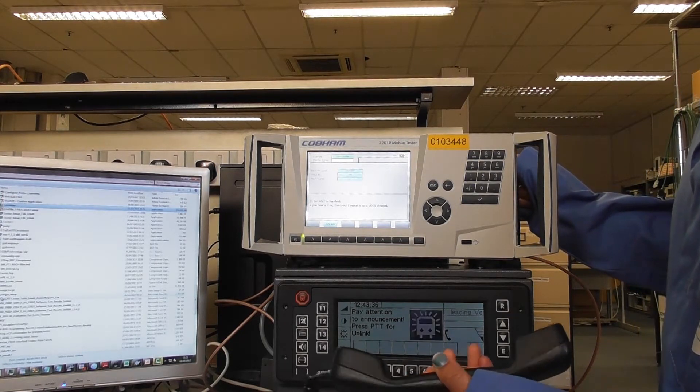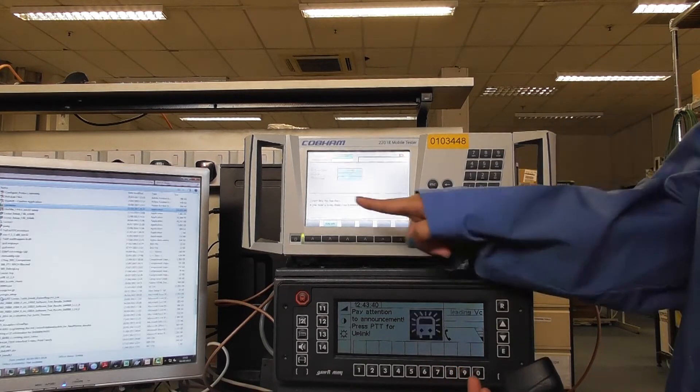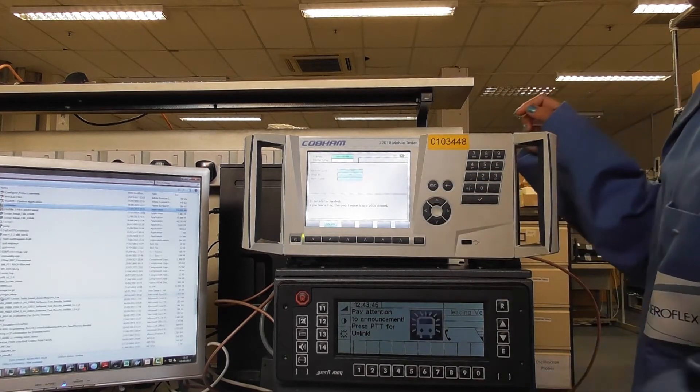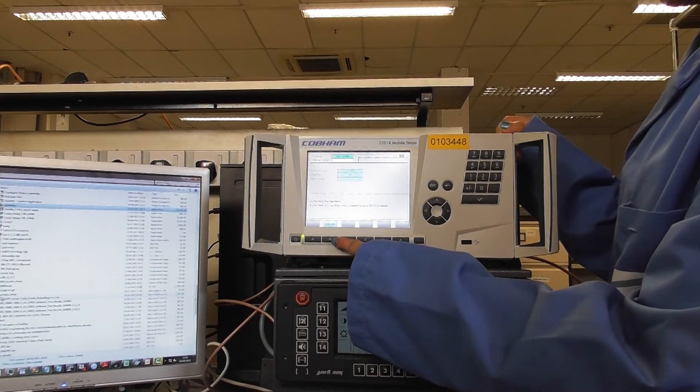Pick the receiver. You will now be able to hear a tone which ensures that the handset is on a VGCS channel. To release the call, press the U2U info button.